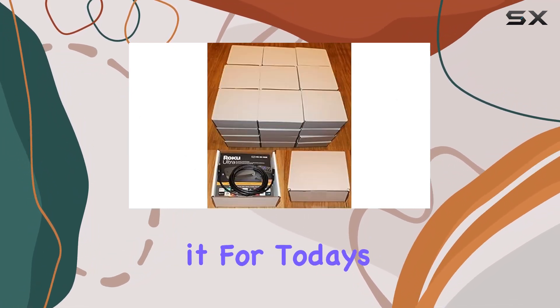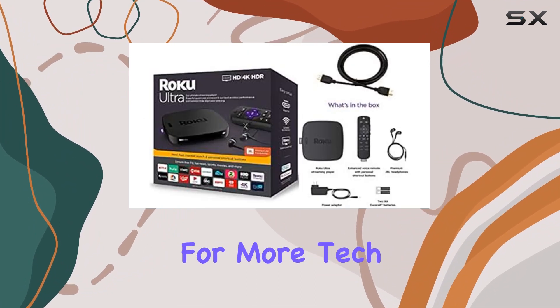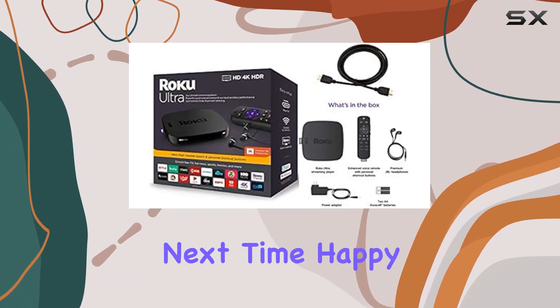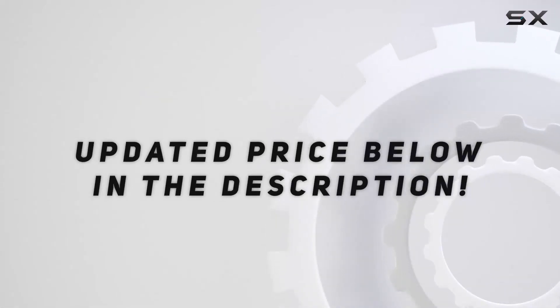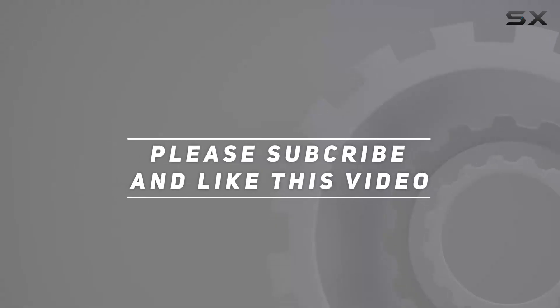That's it for today's review. Be sure to hit that like button and subscribe for more tech insights. Until next time, happy streaming! Check out the video description for the updated price, and thank you for watching.